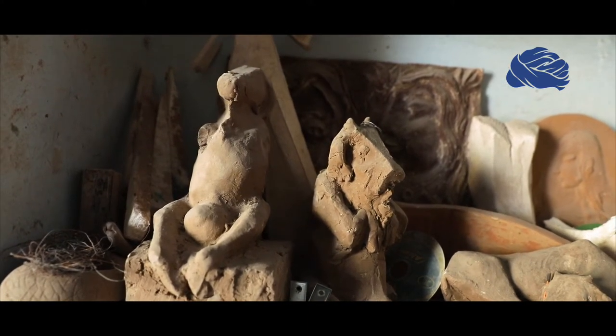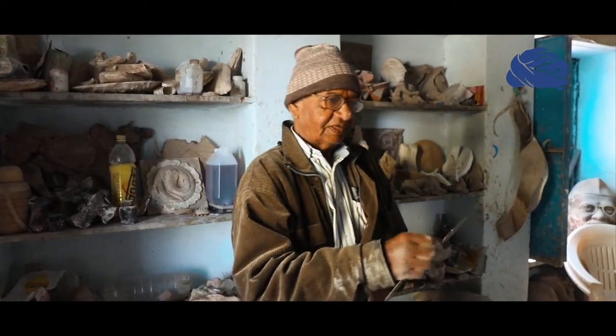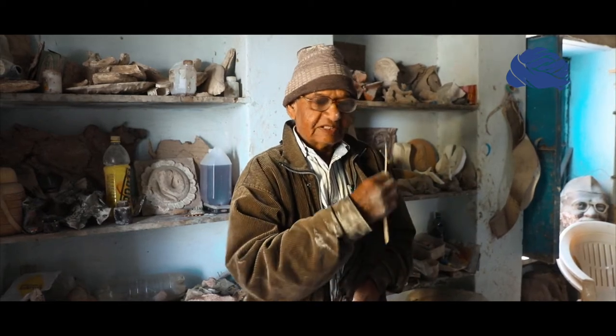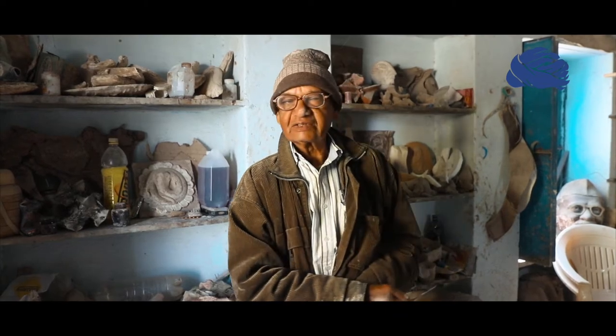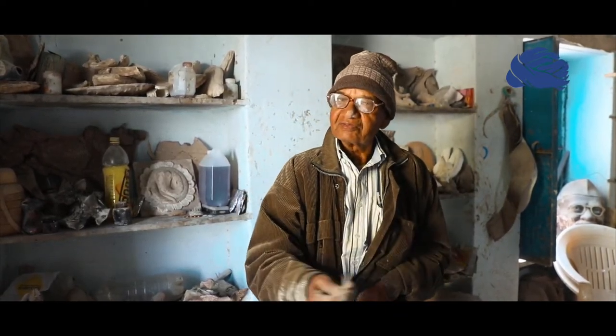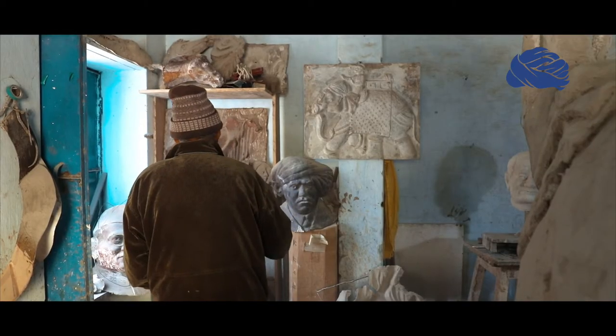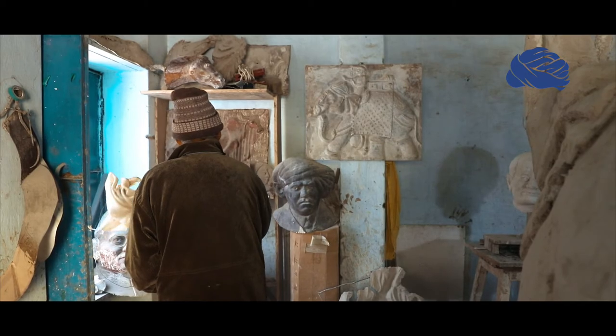I am working in the studio with people who are doing a lot of work. They are also connected to senior artists and to us. They share some experience with me, and they are always welcome. Thank you.